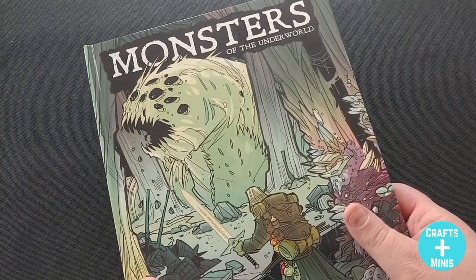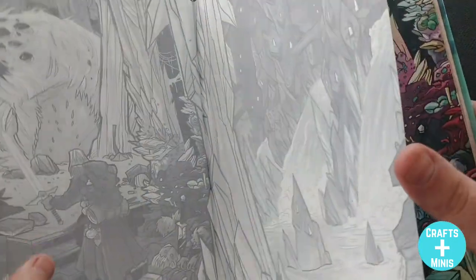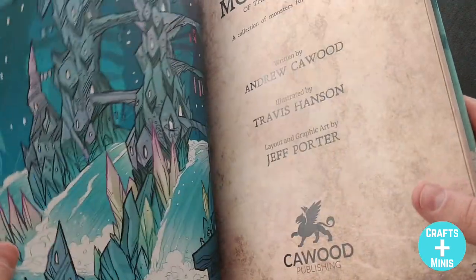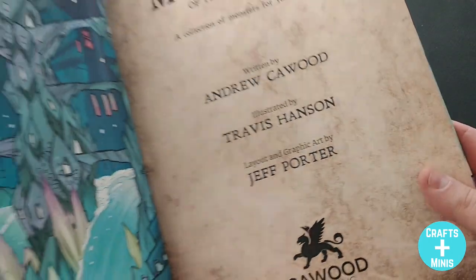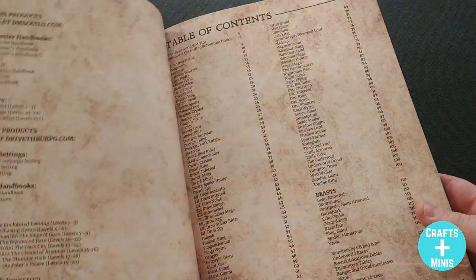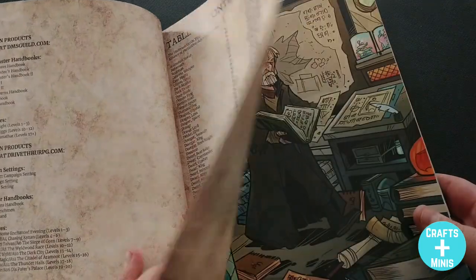They've taken that concept — like so many great monster books are based on — of going to a different location and finding out all the deadliness that it contains. I'm showing you this because I backed both these books on Kickstarter and I'm not being paid at all for these reviews. Andrew K. Wood, Travis Hansen, and Jeff Porter have done it again — they're an amazing team.